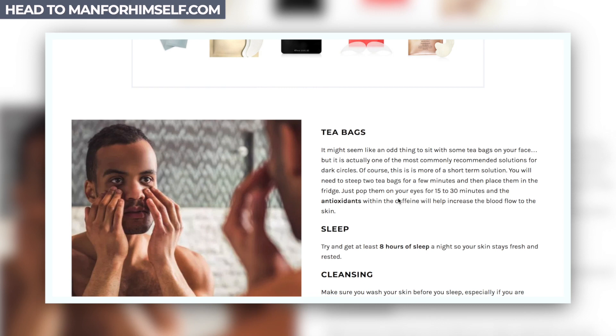Something like kale in a smoothie in the morning works well. If you do want specific foods, check manforhimself.com and the note down below. Sleep is literally the greatest cure for everything — it's the time for our bodies to repair and remove all the toxins. So upping that sleep time will help you, and it costs you absolutely nothing.